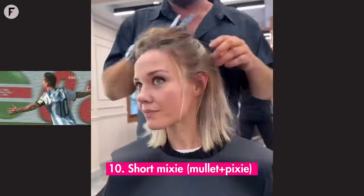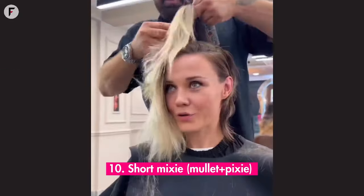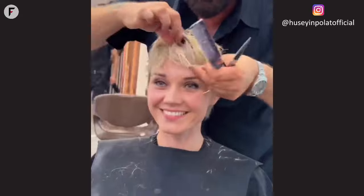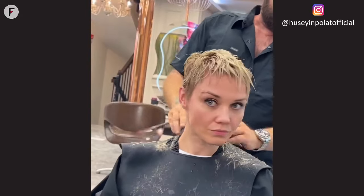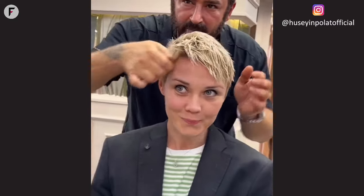10. Short mixie — Mullet plus Pixie. Bold, daring, unforgettable. The short mixie is a fusion of the mullet and pixie, and it's the ultimate game changer for round faces. It's a style that refuses to be boxed in, breaking boundaries and setting new trends. If you're looking to make a statement, to be remembered, and to redefine beauty standards, the mixie is your anthem. Own it.